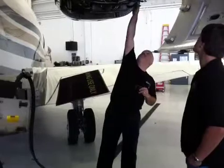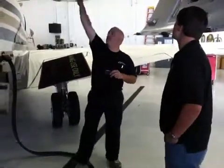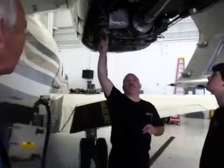Why is it all twist and turn? Yeah, the hydraulic pump right here, the AC generator, DC generator, fuel pump, fuel filter, oil filter. There's a lot going on right there.